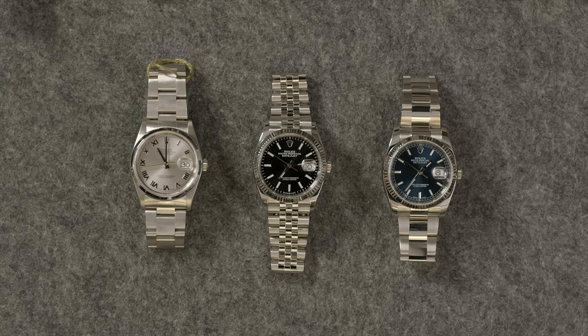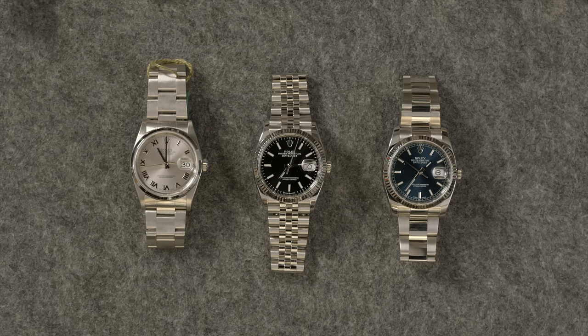Stainless steel Datejust — absolutely a great managerial watch. And this is one that can grow with you too. If you end up getting something in gold or two-tone or a little fancier down the line, you don't really feel like you have to sell the Datejust. There'll be days you want to bring it back out. So be sure to tell us which one from this managerial level you guys are choosing. We made our picks and we definitely want to know what yours are too.